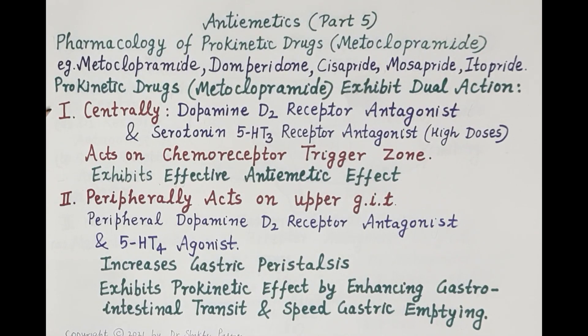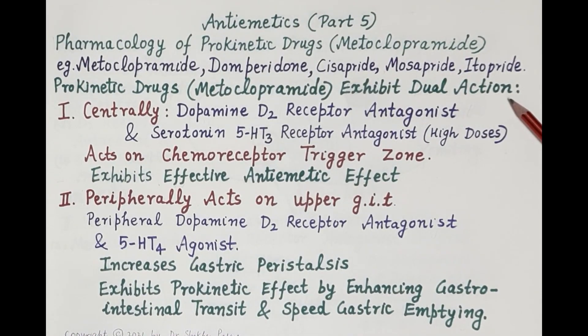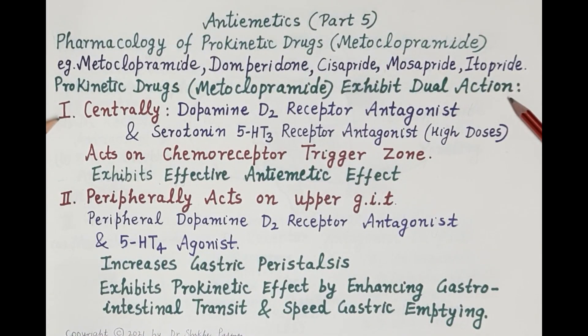Prokinetic drugs exhibit dual action: they exhibit an effective anti-emetic effect and also enhance movement of food — that is, chyme — from the stomach to the intestine, thereby speeding up the process of gastric emptying. Metoclopramide exhibits this dual action, acting centrally as well as peripherally.